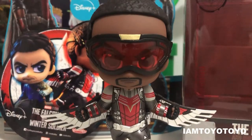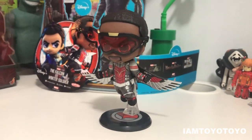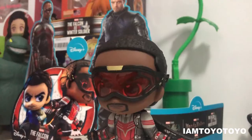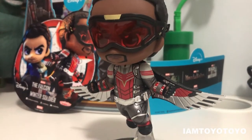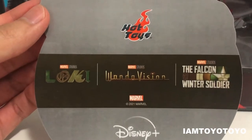Without further ado, let's get opening. On my left I've got the Sam Wilson figure from The Falcon and the Winter Soldier. The reason I picked up this figure was because it simply looks amazing in terms of the sculpt as well as the details — the wings, the gears on Sam's body, the visor. Also at the shop they gave out these free souvenirs. First off, we have a sticker on the back promoting WandaVision, The Falcon and the Winter Soldier, as well as the upcoming Loki show which airs in June.